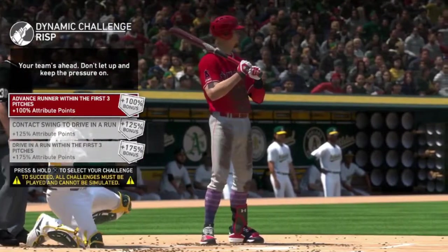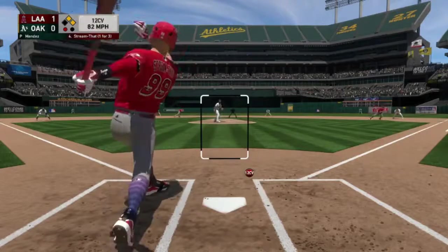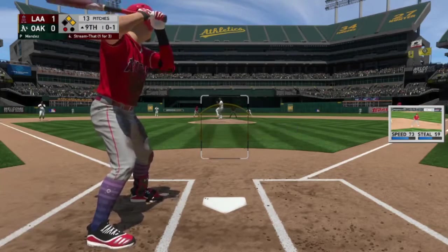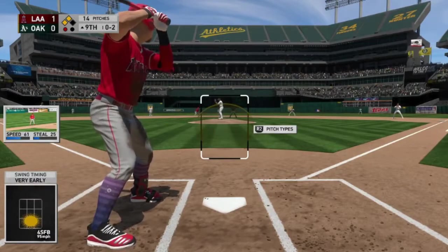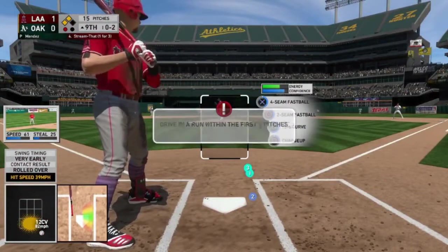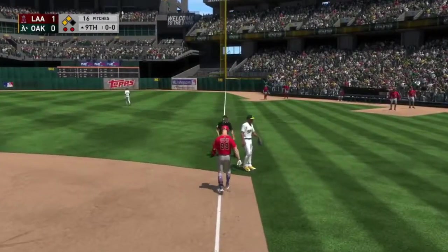We have a runner in scoring position — drive in a run within the first three pitches. Runners on first and second with one out. Strike one as we swing and miss on a 12-6 curve — it's 0-2. We need to drive a run in here, but we're not going to do it and we're just not going to drive a run in period. And we end up winning.